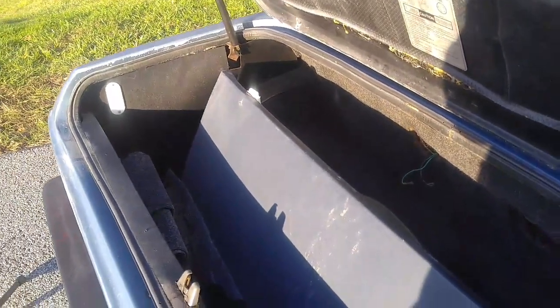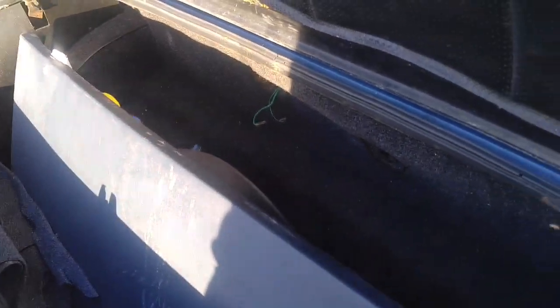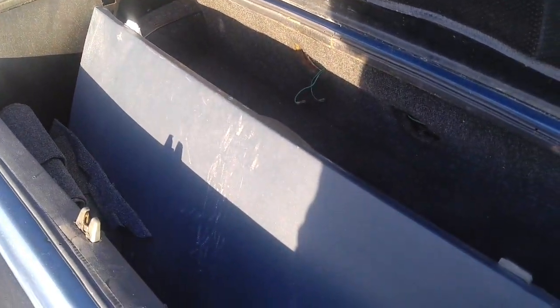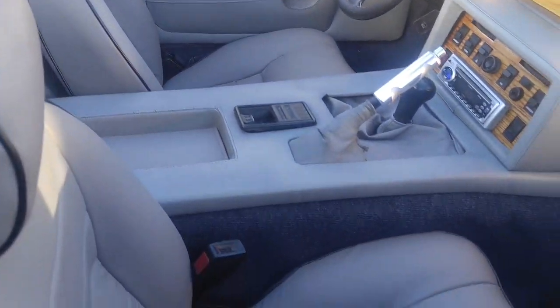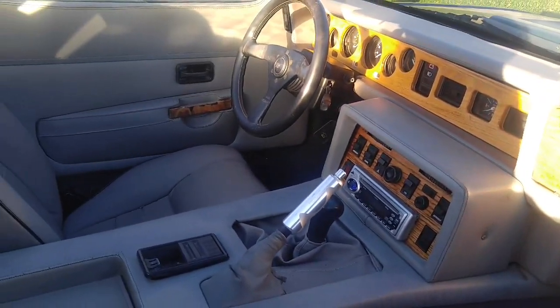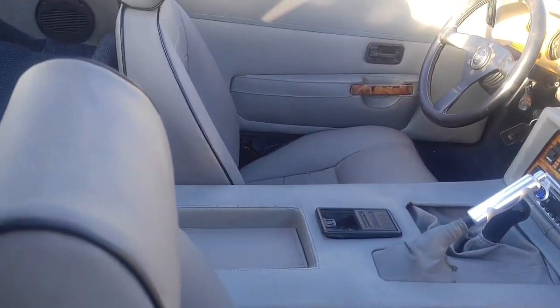It does have a decent-sized rear trunk. Here's the targa top lid. There's a spare tire, and of course once you put the lid in and the spare tire it takes up some of the luggage room, but it's not bad for a little two-seat sports car. It's got a very comfortable interior — the seats are amazingly comfortable. And there's the wood trim that came on the U.S. models. It doesn't have a dead pedal, so if you drive long distances your left foot is going to get tired.